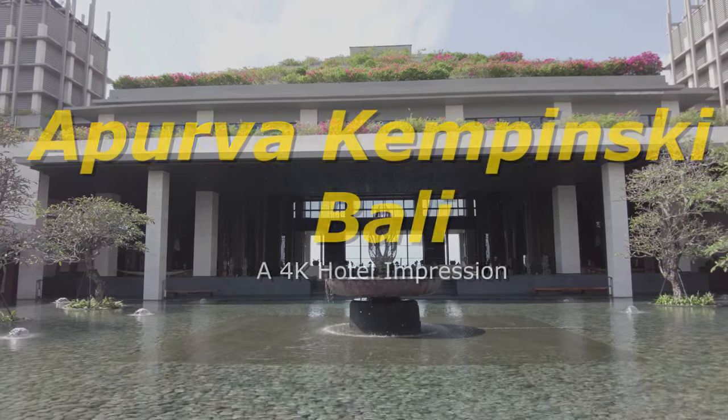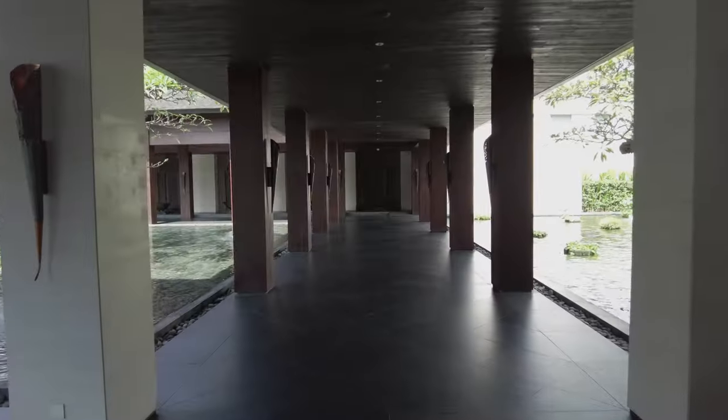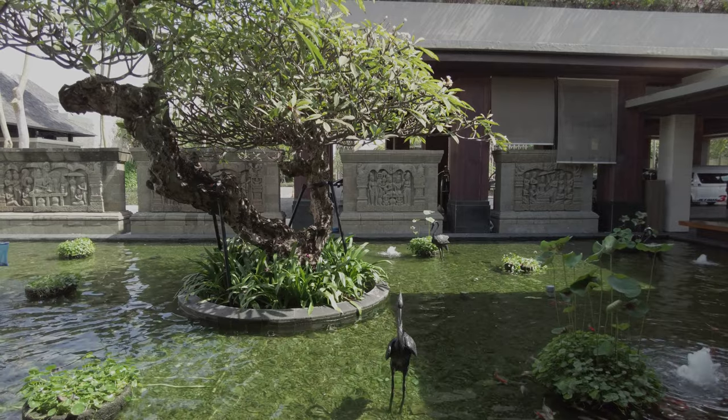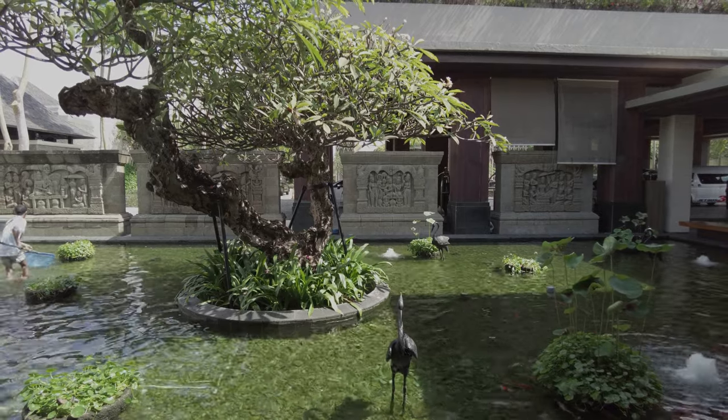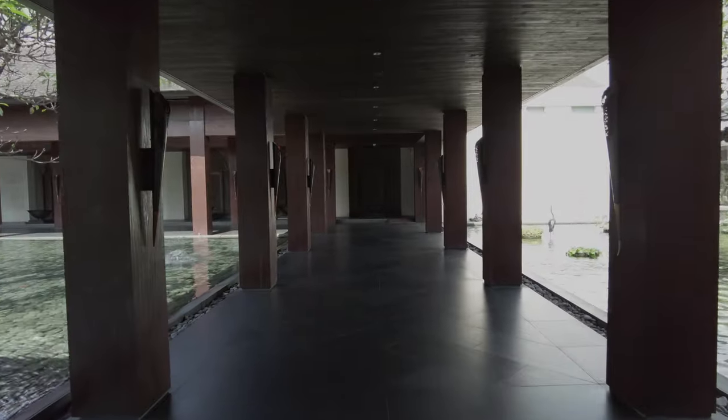You enter the resort through this courtyard, following the path around this central pool to the lobby. As we set off, I'll remind you, if you're enjoying this peek inside and want to see more of these types of videos, please let YouTube know by hitting the like button.